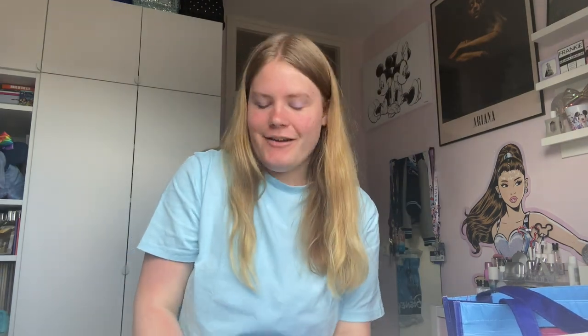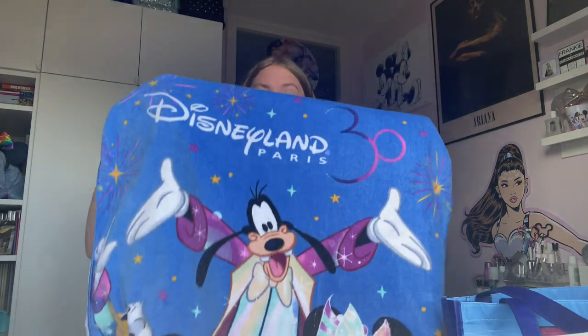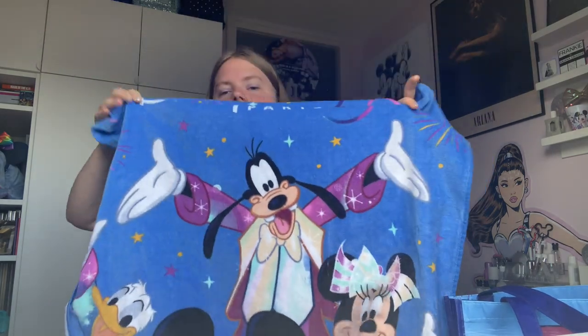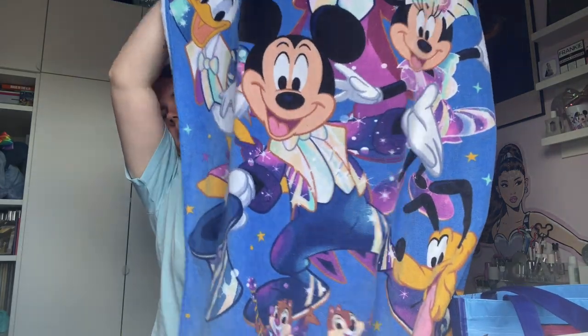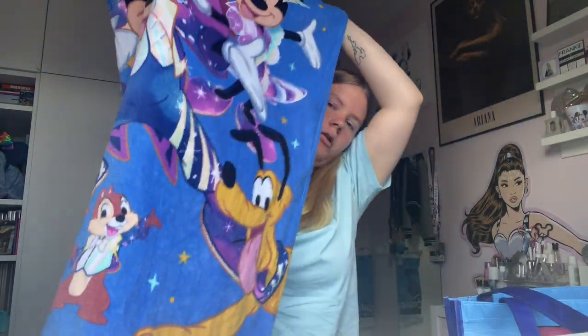The last item I got is a Disneyland Paris beach towel — a 30th anniversary one. It has Disneyland Paris and then Goofy, Mickey, Minnie, Donald, Pluto, and Chip and Dale on it. The only reason I got this is because it was on offer: when you spend 20 euros or more you could get it for 10 euros instead of 20. And with my annual pass discount it was only 8 euros. I'm going to Disneyland Paris this summer and the hotel has a pool, so I just went for it.